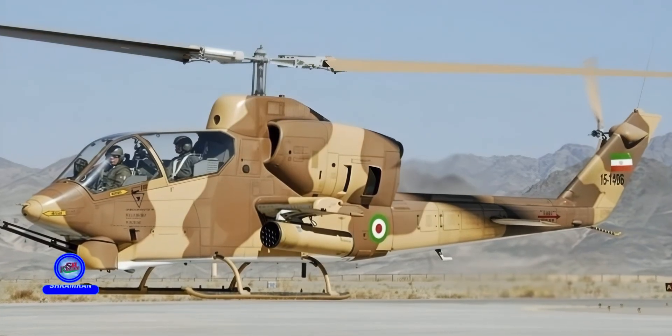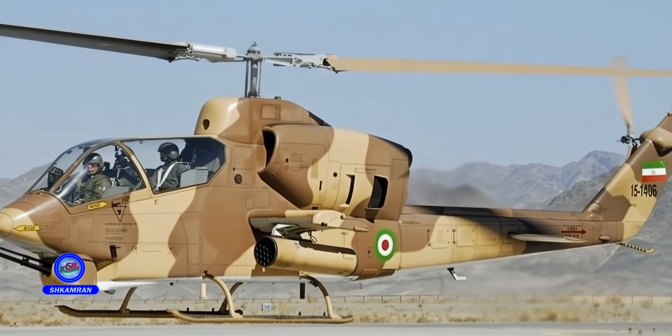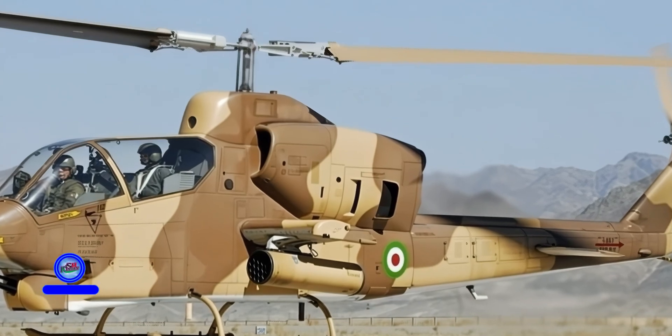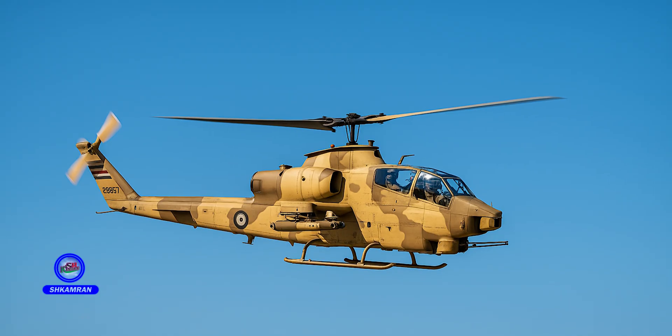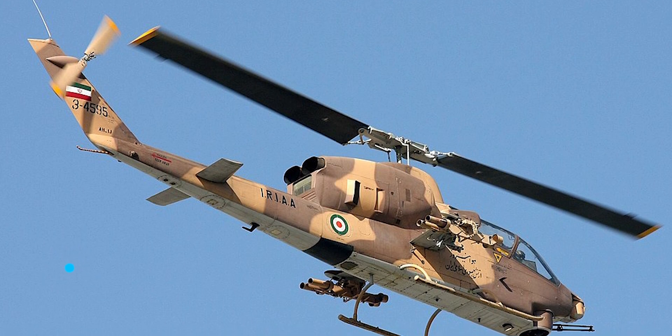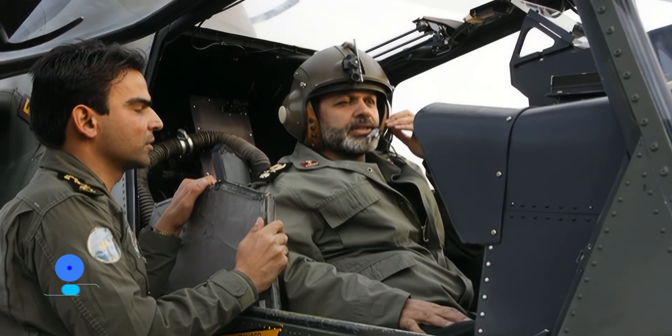The TUFAN project marks a turning point in Iran's helicopter self-sufficiency. The airframe, rotors, bulletproof glass, and electronic parts are all domestically produced. A domestic supply chain was established and engineers' expertise was enhanced. This project became a successful model for developing other combat systems, and is considered a major advancement in Iran's defense and military aviation industries.